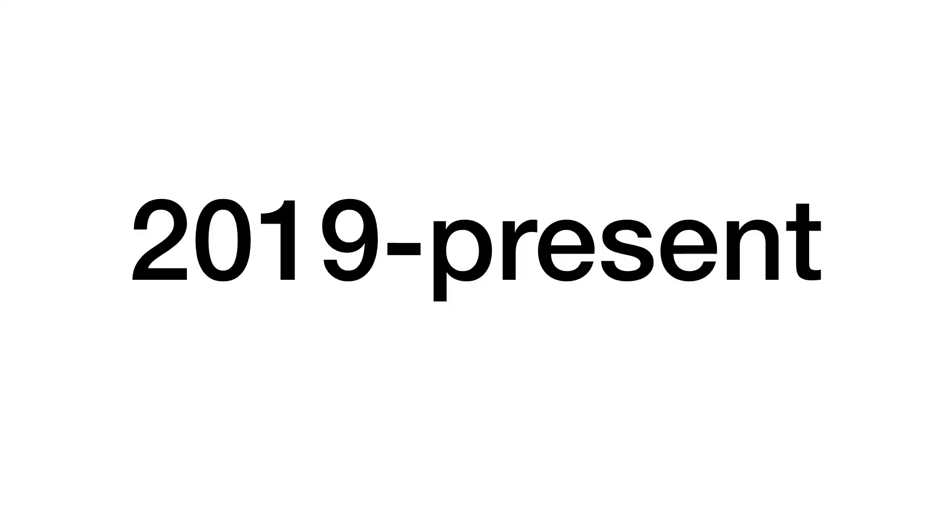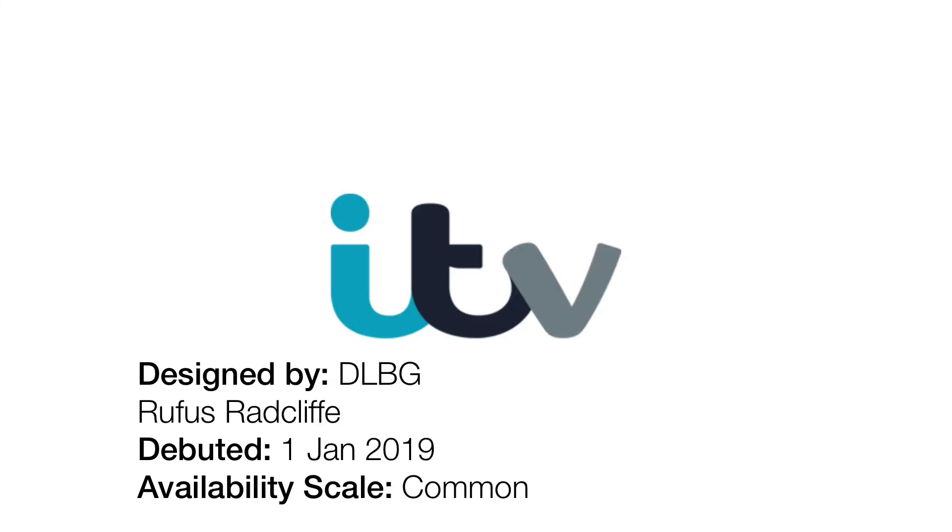2019 to the present day. This one has actually destroyed all the colourful vibe. Instead of five colours, they've done three: a cyanish colour, a bluish-black colour, and a slightly lighter version of the last one.